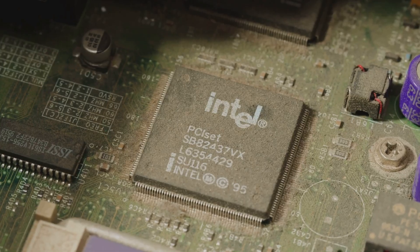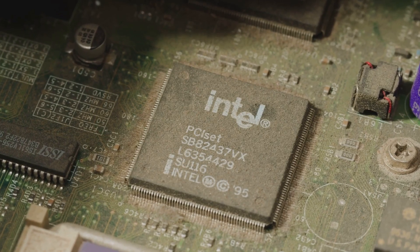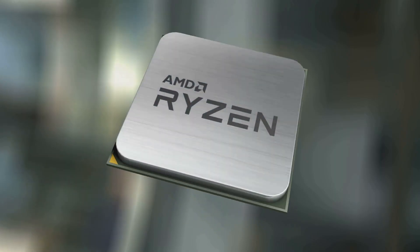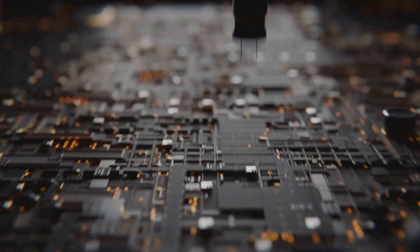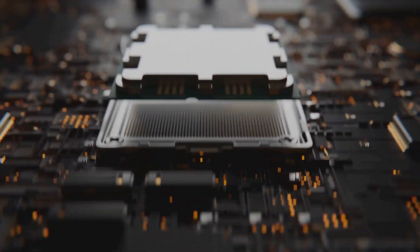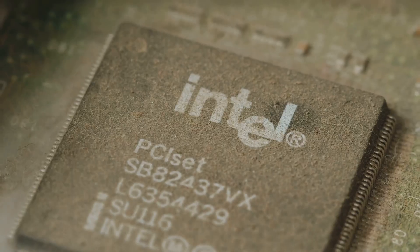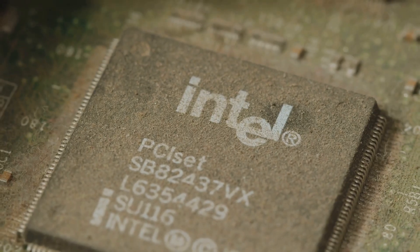It's also worth mentioning that Arrow Lake isn't Intel's first rodeo with chiplets. Remember Meteor Lake? Although it was cancelled, it laid the groundwork for what we're seeing now. And a quick note on the N3B node: while not bleeding edge when Arrow Lake launched, it was tried and tested by Apple for their M3 series. So Intel's using a reliable, established process here.